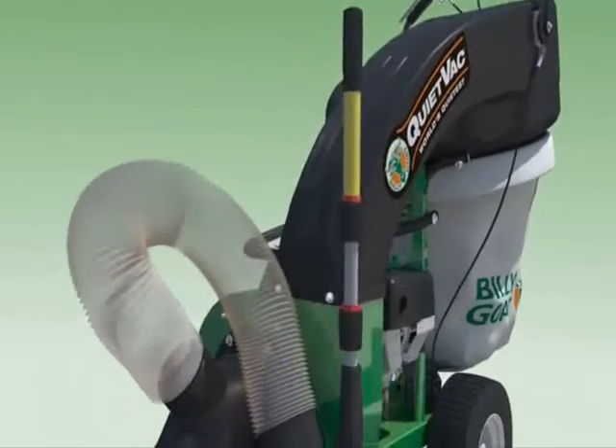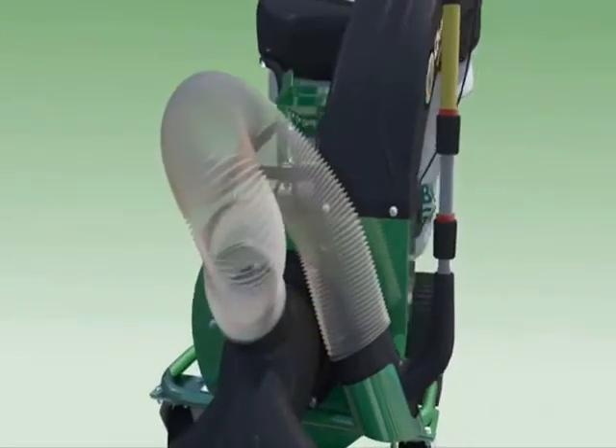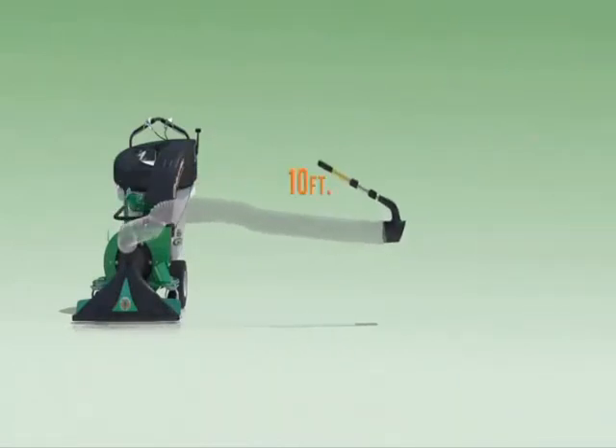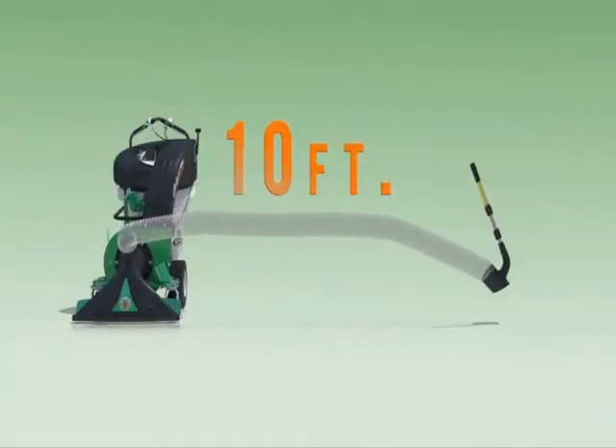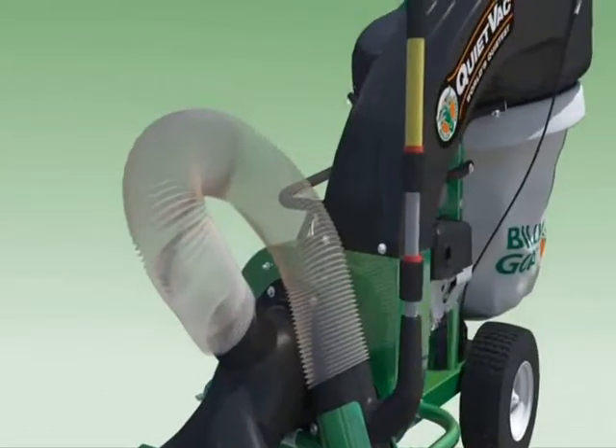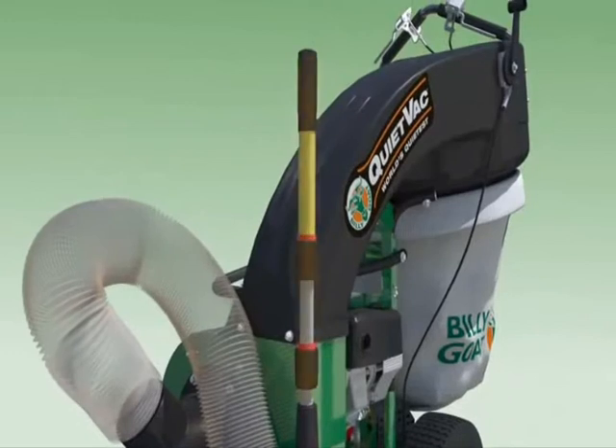When cleaning in hard-to-reach areas, the new QV offers an innovative hose kit accessory. This optional 5-inch hose expands to 10 feet, then collapses down to a fraction of its size for optimal onboard storage when not in use. In addition, the telescopic handle reduces operator bending, improves ergonomics and provides ease of use in hard-to-reach areas.